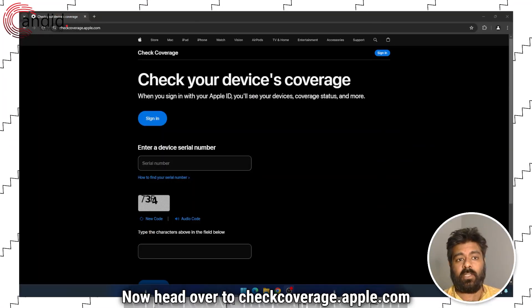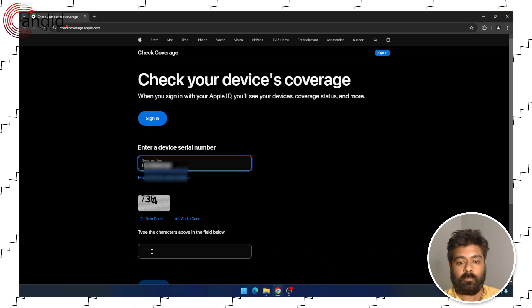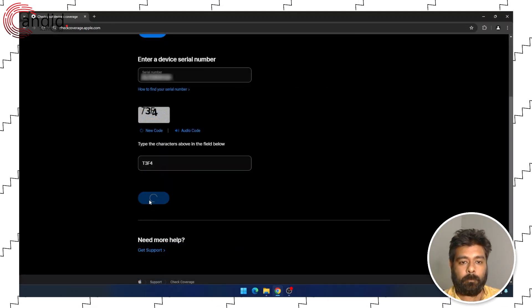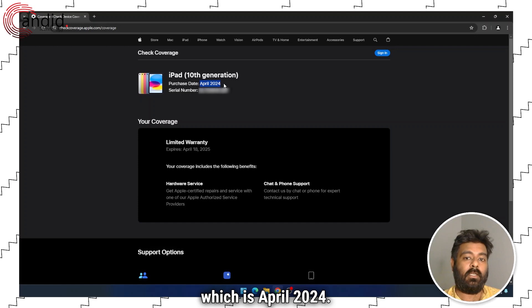Head over to checkcoverage.apple.com and then enter your device's serial number. Type the captcha, press submit, and you'll get your iPad's purchase date, which is April 2024.